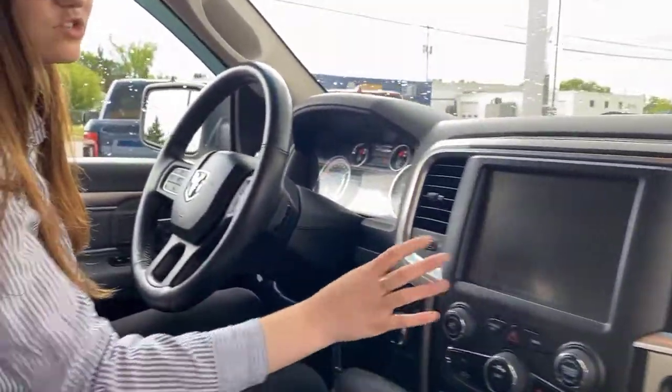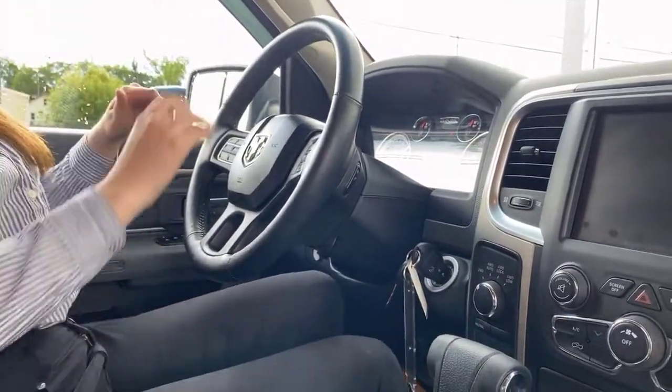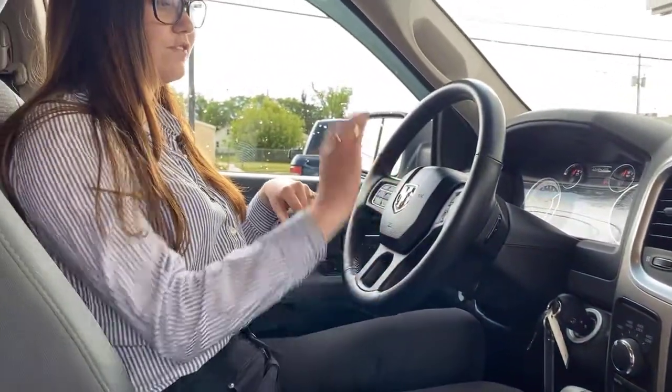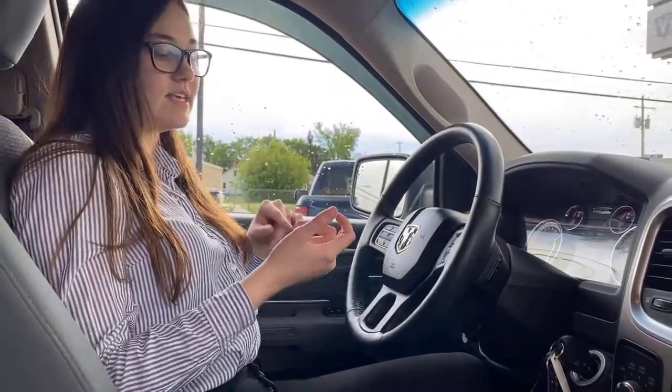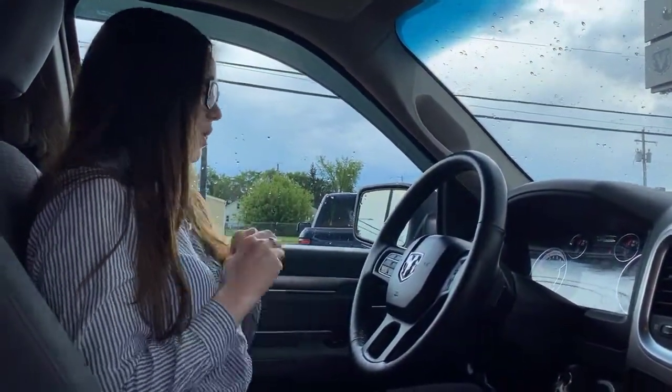Your four-wheel drive knob is just to the left of your screen. On the steering wheel itself you have your cruise controls and hands-free controls. The backside of the steering wheel has buttons for changing the radio station, changing the song, and turning the volume up and down.